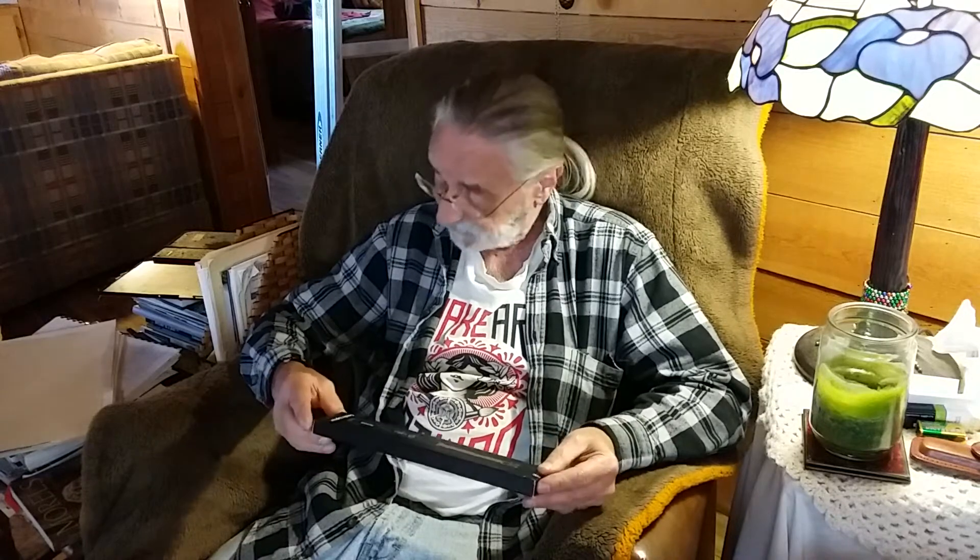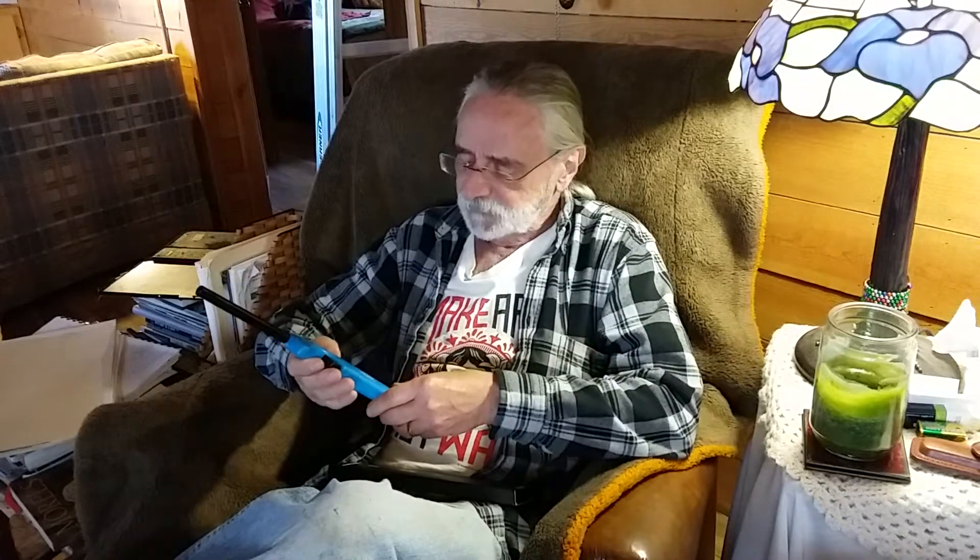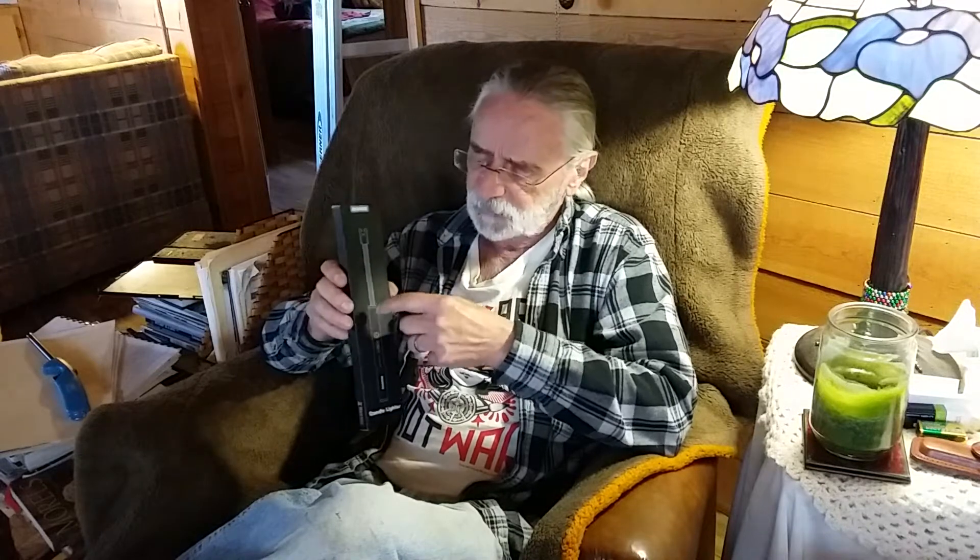I'm gonna show you something I just got from Amazon - it's really the coolest thing. We all have these lighters; I use one for lighting fire, lighting candles, whatever. But when you run out of fuel, you're done. As far as a great survival tool goes, they now make this lighter, and there are different companies that make them.